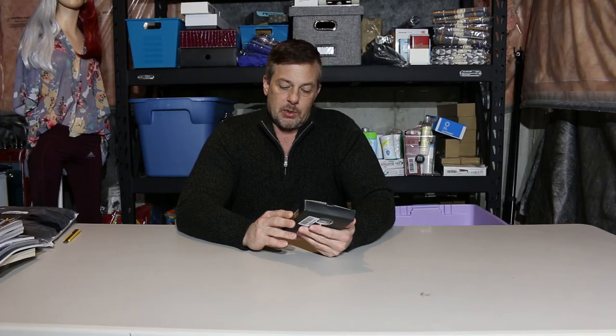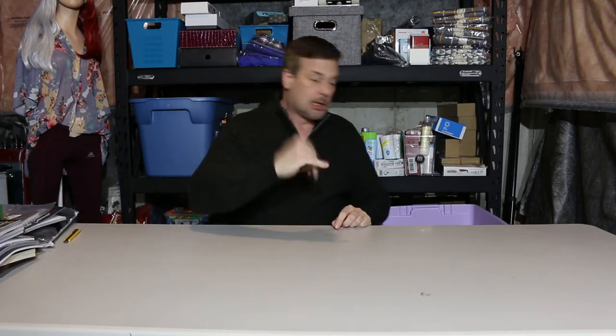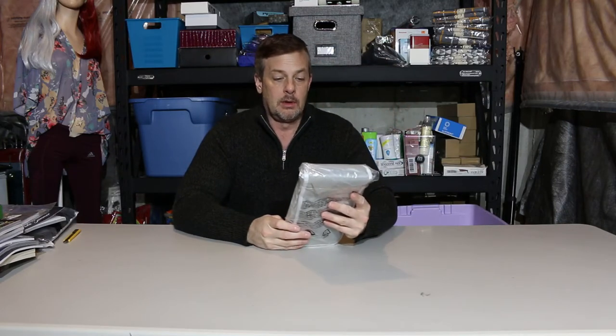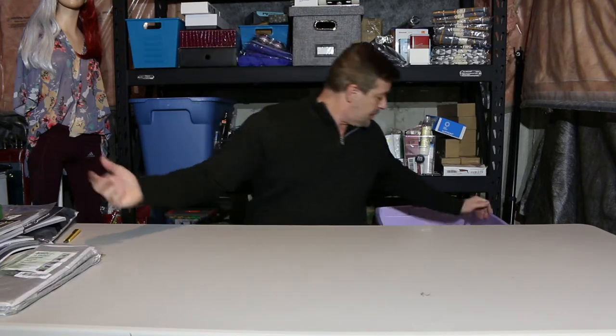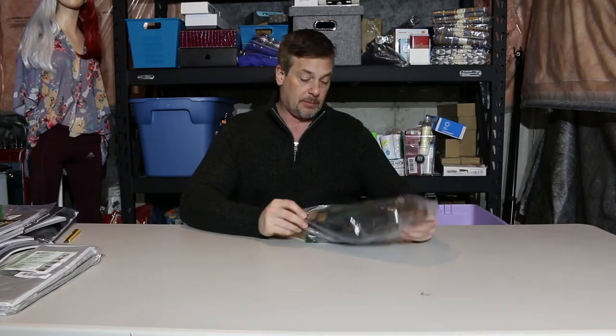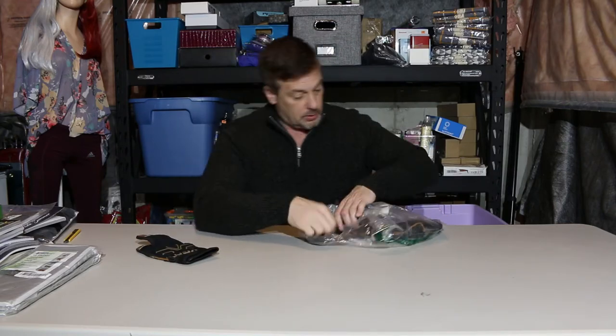A dash cam hardware kit — just the kit, not the actual dash cam, so not going to get much for that. Another book, another coloring book — we are rocking the coloring books. A tin shell hanging closet organizer — not getting much for it either. I might actually keep that for myself because I need organization.